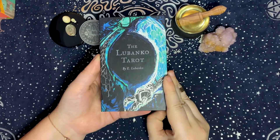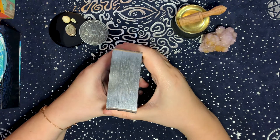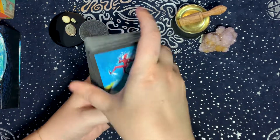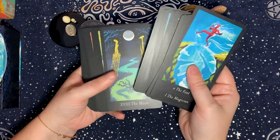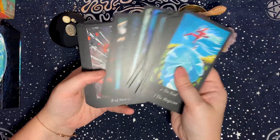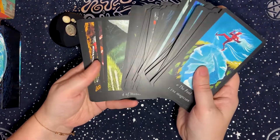The third deck I chose for the air element is the Lubanko Tarot — one of my all-time favorite decks that you'll see a lot on this channel. I'm planning a dedicated video on it. I chose it for air because it really makes me think: it forces me to dig deep and contemplate, which is an air element quality.